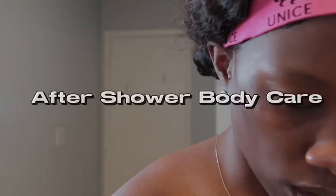Hi friends, welcome back to my channel. My name is Nadine, and if you're new here, welcome. If you're a returning subscriber, please don't forget to like, comment, and subscribe. In today's video, I'll be showing you guys my after-shower body routine.